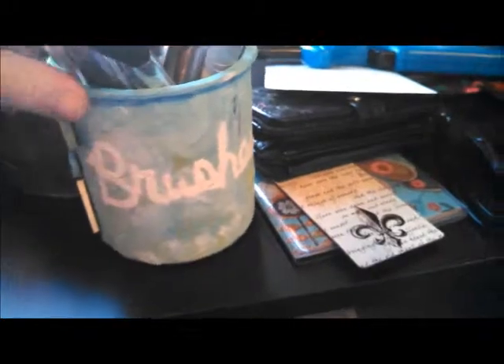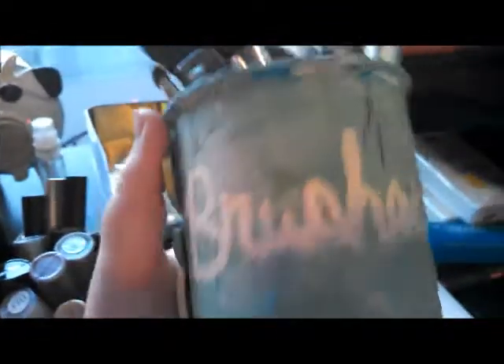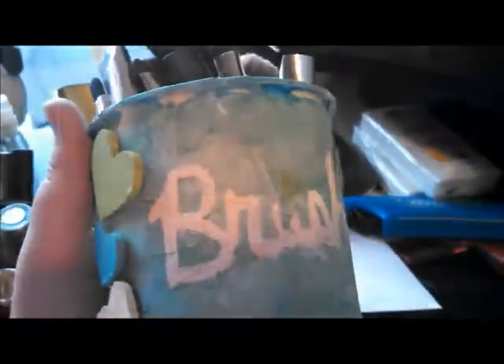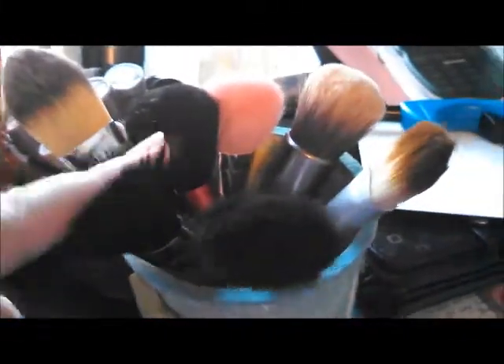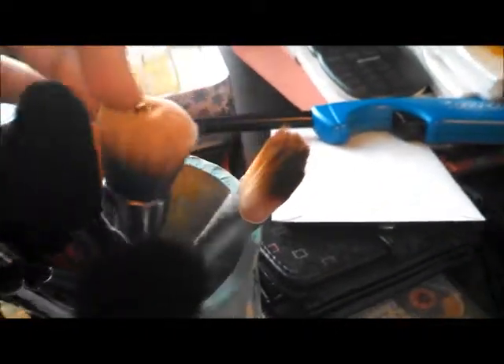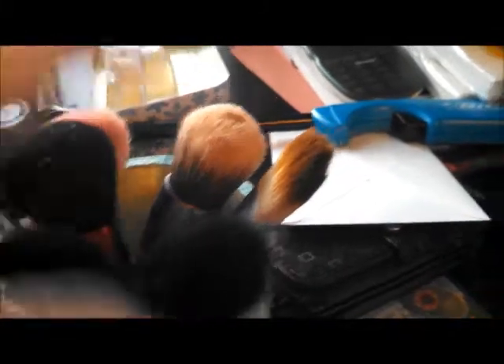And then the brushes container, which I made — I will probably do a tutorial on this if you guys want it. It's kind of hard for me to do because I have to have someone film it for me, which is kind of a difficult process. Anyways, it says brushes, and in here I have Forever 21 brand, Revlon, Elf, Urban Decay, Sona Kashuk, Walmart brand, and EcoTool.